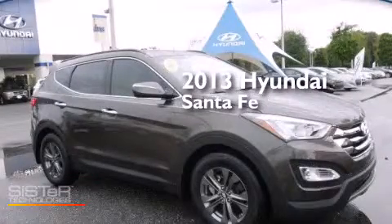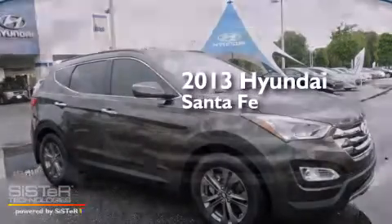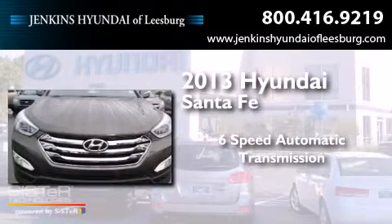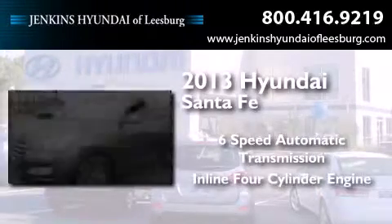This is a 2013 Hyundai Santa Fe. This crossover has a six-speed automatic transmission and an inline four-cylinder engine.